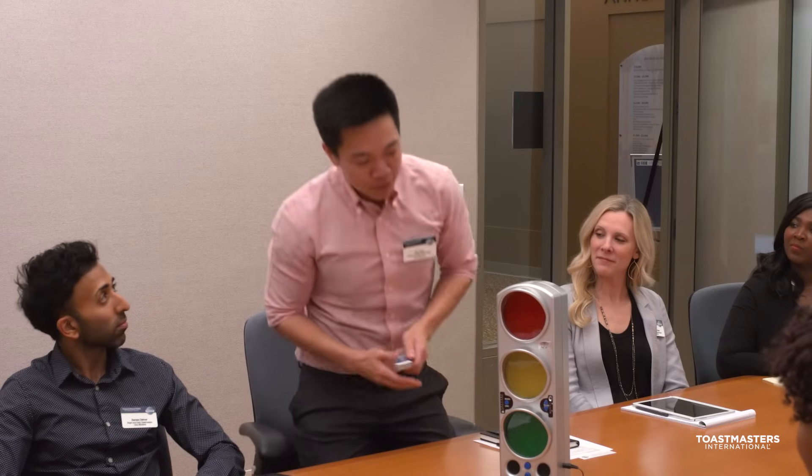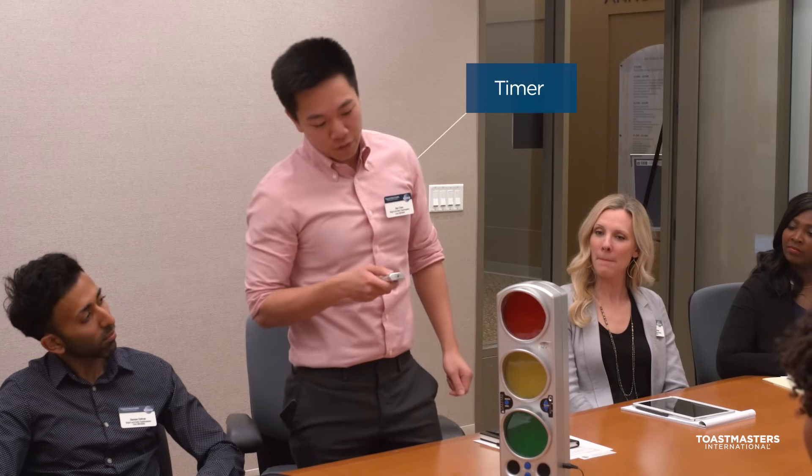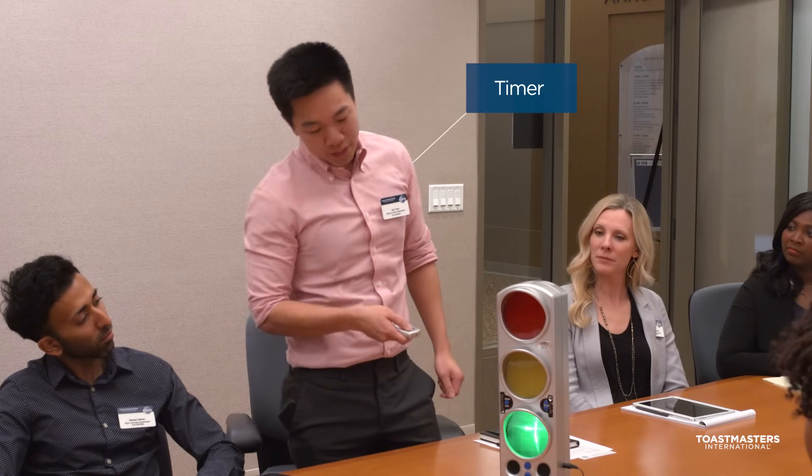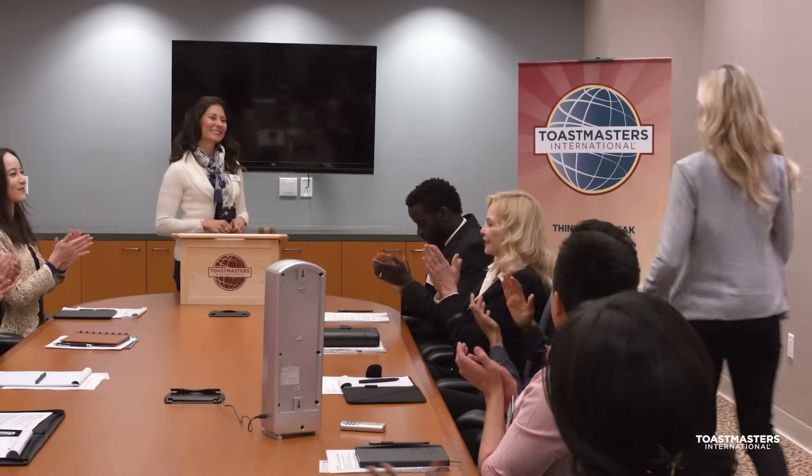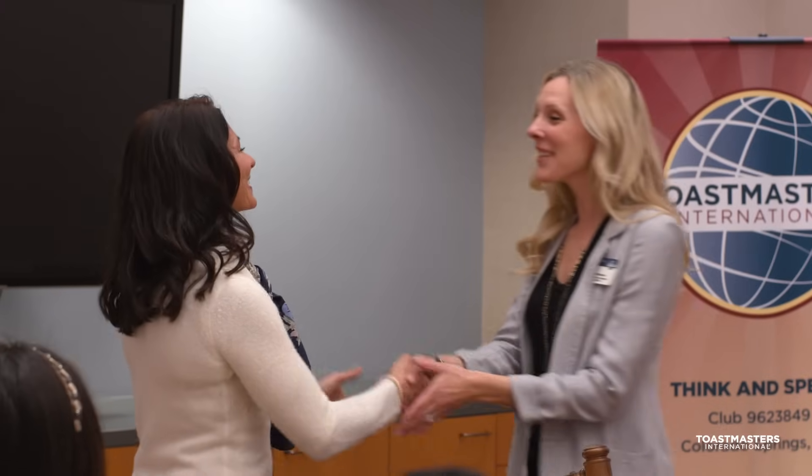As the name implies, the Timer records the exact length of each speech. He or she also uses timing lights to help speakers stay within their allocated time limits. The General Evaluator takes notes throughout the meeting and reports back to everyone, giving specific feedback on how well the meeting flowed and how future meetings might be improved. The General Evaluator also calls for reports by the Awe Counter, Grammarian, and Timer.